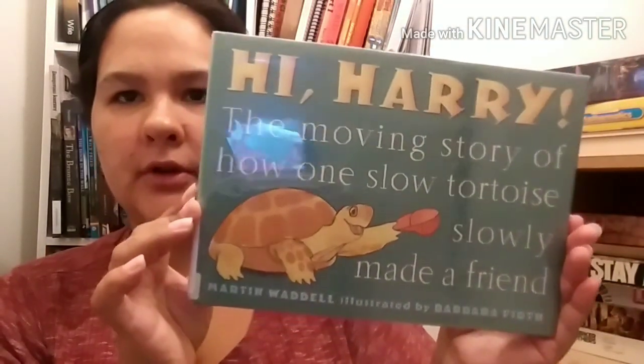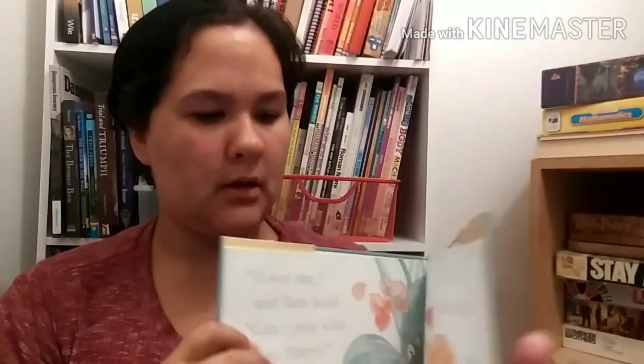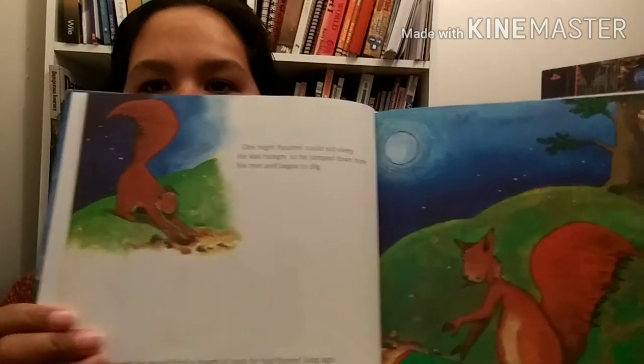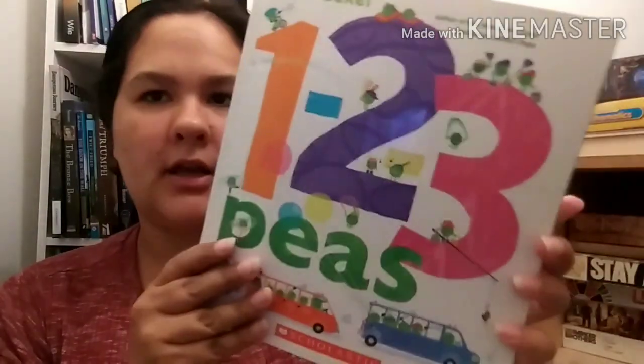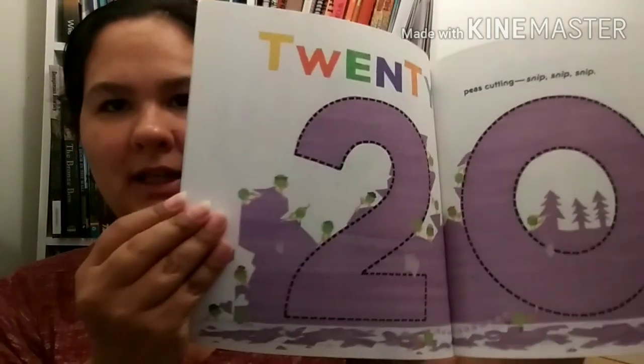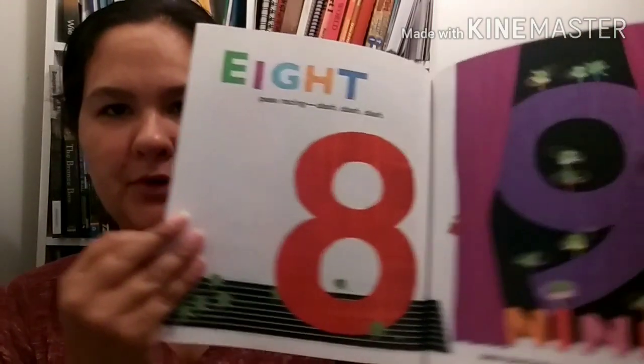Hi Harry! The Moving Story of How One Slow Tortoise Slowly Made a Friend by Martin Waddell, illustrated by Barbara Firth. The Treasure Chest by Dominique Fulda. One Two Three Peas by Keith Baker - there's also LMNO Peas, a book by him about letters. I really like his bright colors. Really beautiful books.